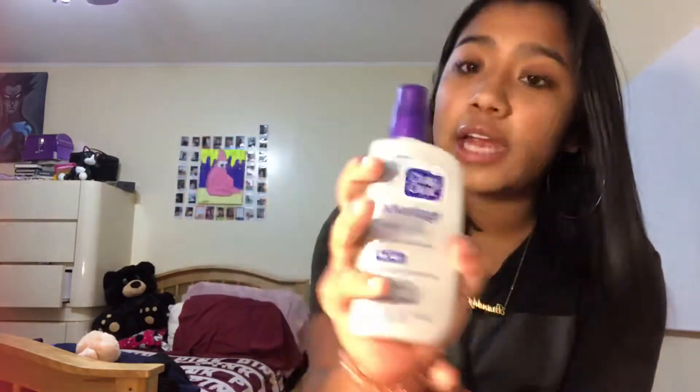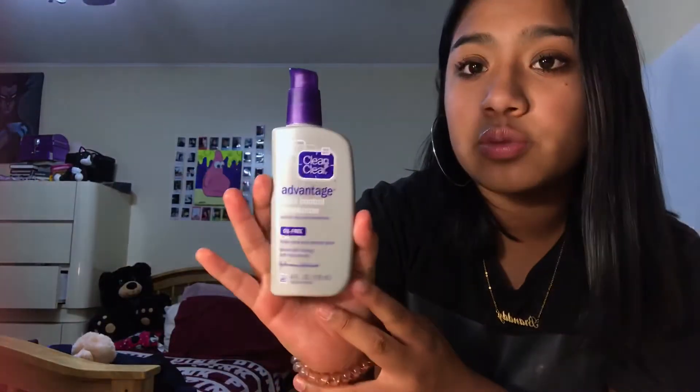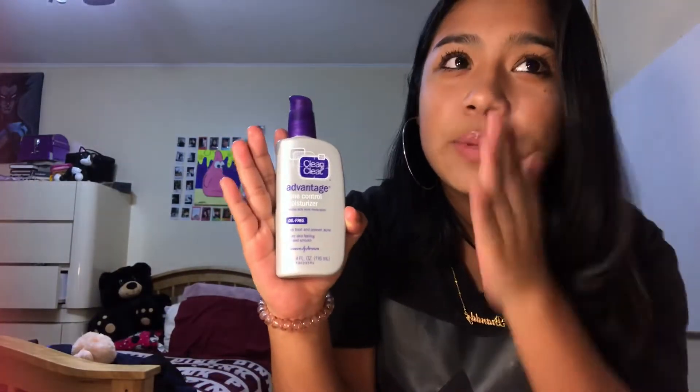I also got this Clean & Clear acne control moisturizer. I put this on at nighttime so I don't get acne or anything. As you can tell I don't even really have acne — I just picked this up literally two days ago. I do honestly want to prevent it, so I'm taking care of my skin. I recommend it — it smells really good, just rub it in like face lotion.